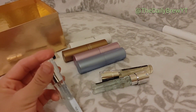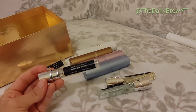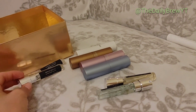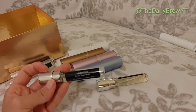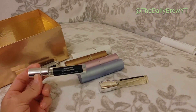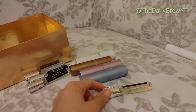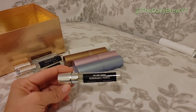Juliette Has a Gun Moscow Mule — as you can tell I've used quite a bit of it. It literally smells like a Moscow Mule. This is one I want to buy a full-size bottle of — I've been really impressed with Juliette Has a Gun. Keeping it. Valentino Donna Rosa Verde — also on my wish list, thanks to Scentbird. I love it so much — a green note bright floral perfume, very elegant. Keeping it.